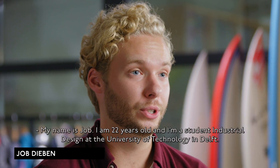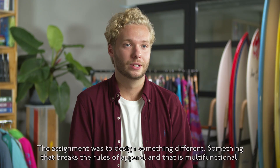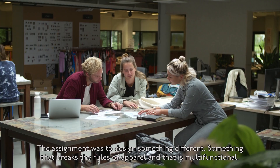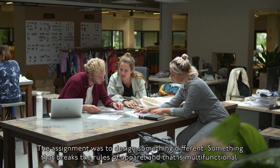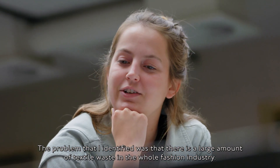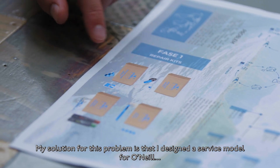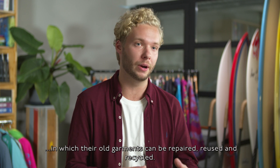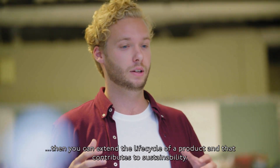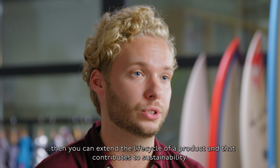My name is Job, I'm 22 years old, and I'm a student of industrial design at the University of Technology in Delft. The assignment was to design something different — something that breaks the rules of apparel and is multifunctional. The problem I identified is that there is a large amount of textile waste in the whole fashion industry. My solution is a service model for O'Neill in which their old garments can be repaired, reused, and recycled. I think it's important to repair our own goods, as you can extend the life cycle of a product, and that contributes to sustainability.